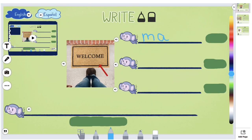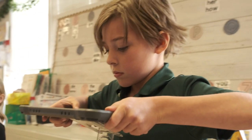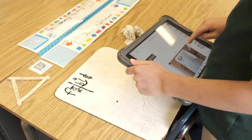Students have many ways to show their learning by using different types of technology, whether it's a camera, whether it's a recording, or whatever it is that they feel most comfortable showing their learning with.